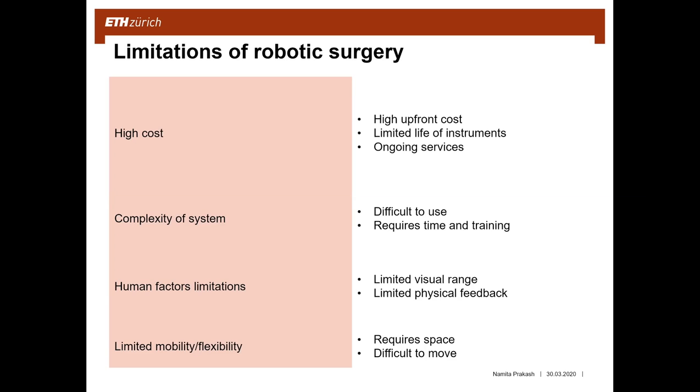The limited physical feedback makes it difficult for the surgeon to estimate how much pressure to apply to the instruments. There is also a delay from when the surgeon gives commands to the computer controller until they are actually performed on the patient, which is one of the biggest limitations. Overall, the robot is very large with different arms, requiring significant space in a hospital and making it difficult to move due to the many cables connected to it.